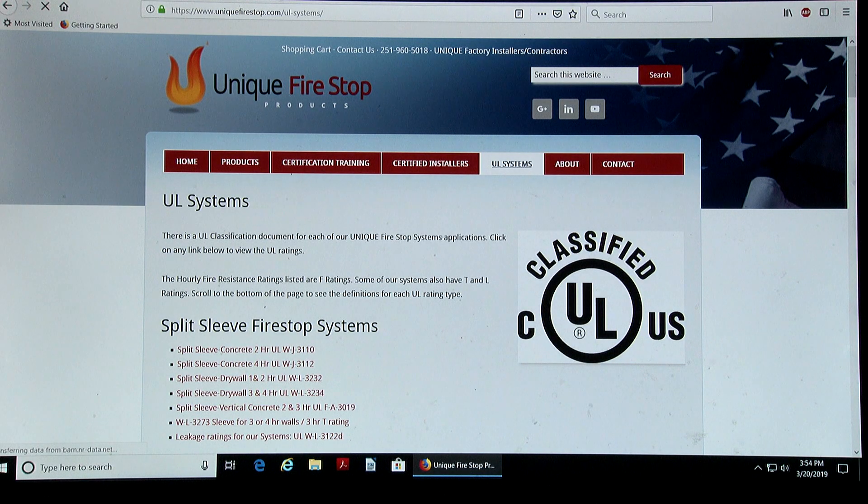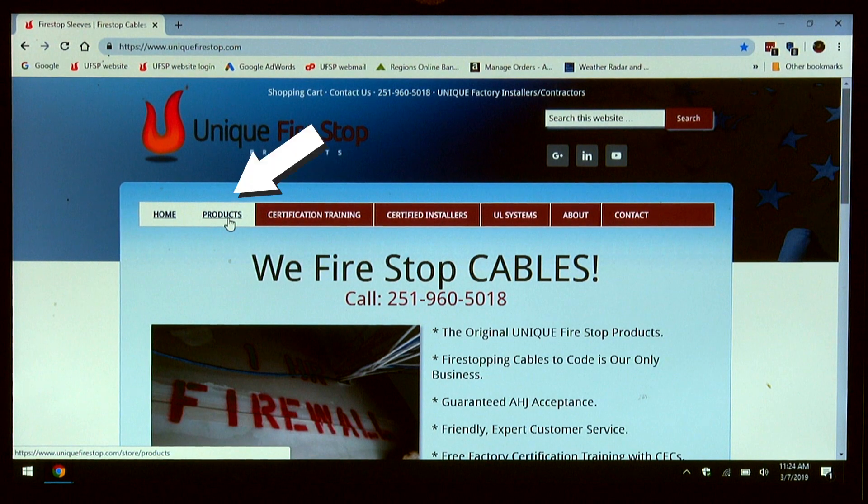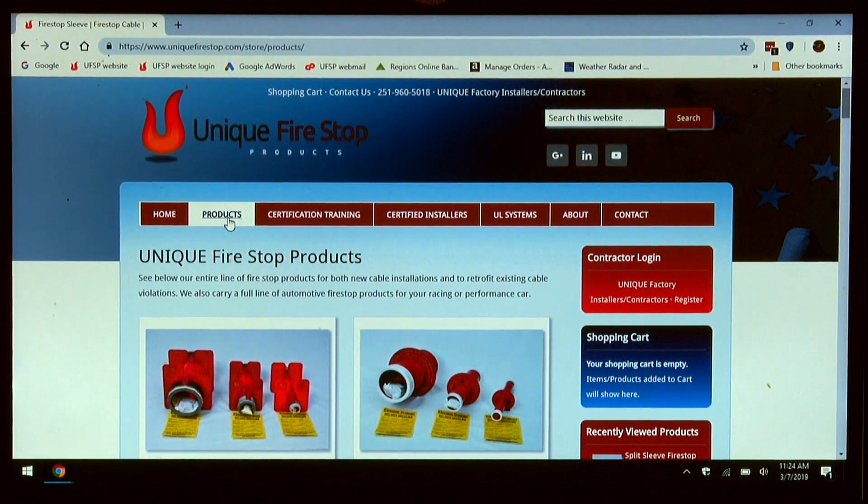Go to the UL systems page of the website to confirm. Right now I want to navigate the website for you. You can start by clicking on the products page, which has all of the products that Unique Firestop Products offers.